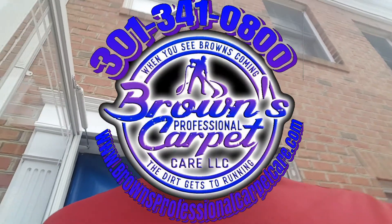Hey guys, Andre Brown's Professional Carpet Care. Got three jobs on the books for today. I made my first job a returning client — just a living room and dining room done.